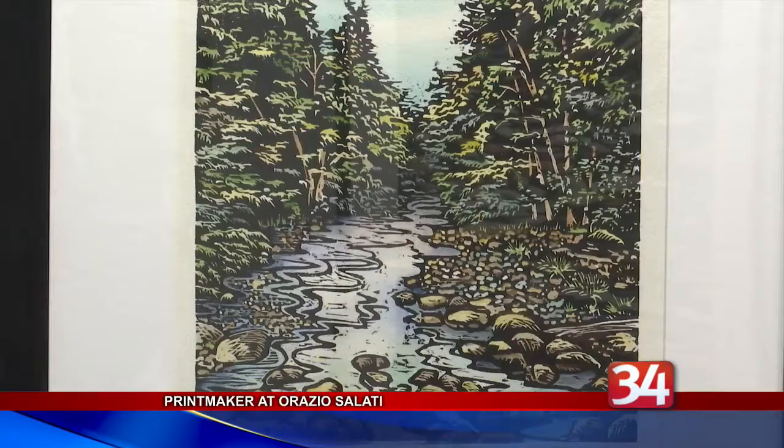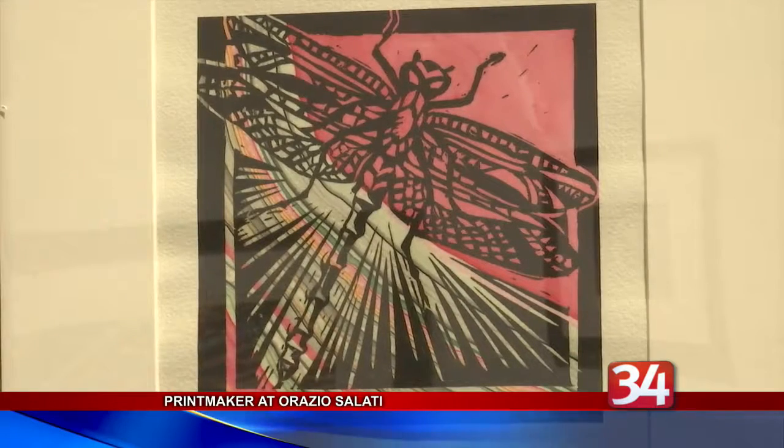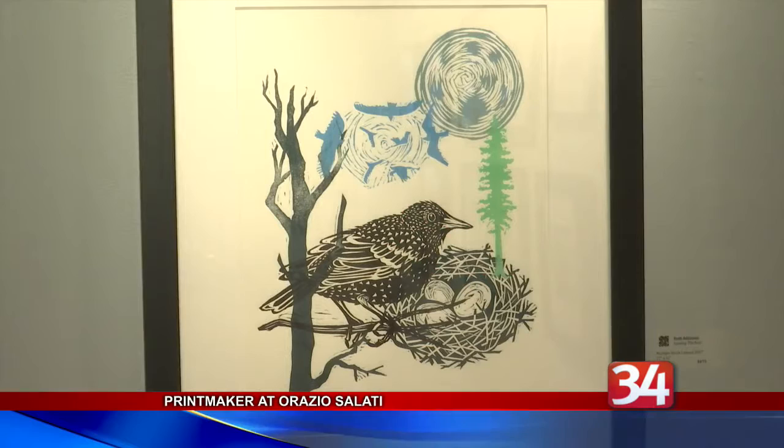Atkinson will be at the gallery for the opening tomorrow evening from 6 to 9, as well as November's First Friday Art Walk. She'll also return later next month to be a keynote speaker at the New York State Art Teachers Association convention taking place in Binghamton.